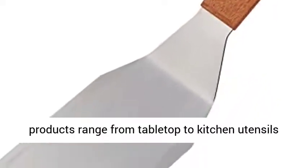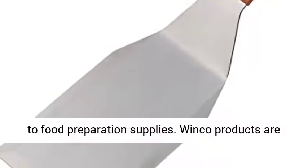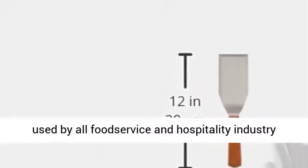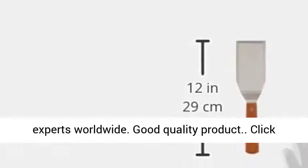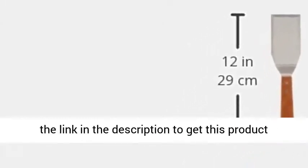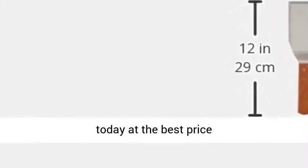Winko products range from tabletop to kitchen utensils to food preparation supplies. Winko products are used by all food service and hospitality industry experts worldwide. Good quality product. Click the link in the description to get this product today at the best price.